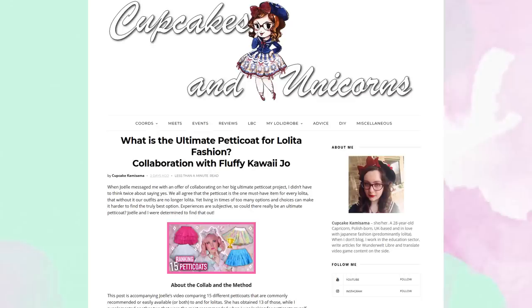I'll quickly explain how I ranked and measured every petticoat. If you want to skip that, feel free to use the chapters in the video and go directly to the results, or click the link in the description to read Cupcake Kamisama's blog post, which gives even more info on the petticoats.